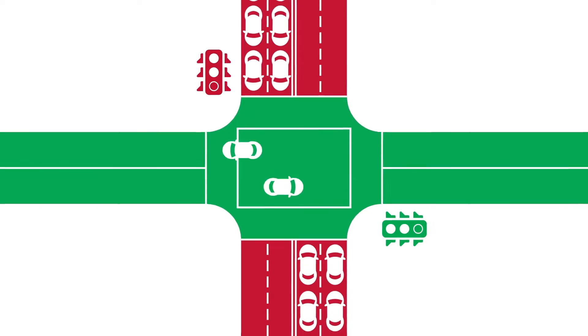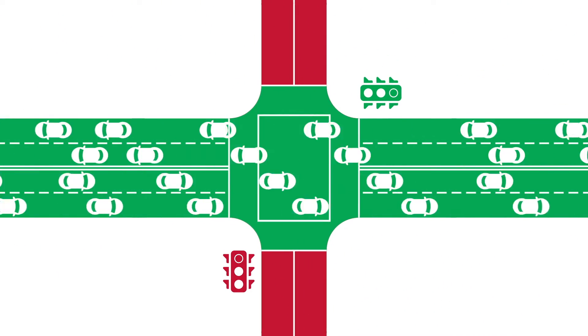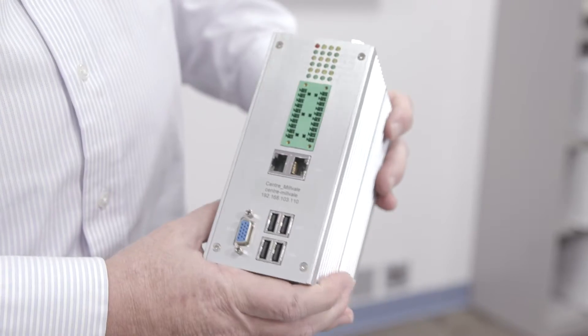SureTrack is a real-time traffic signal control system designed to optimize traffic flows, particularly in urban environments. It uses an AI technology which we call online collaborative planning that has come out of my lab here at Carnegie Mellon University.